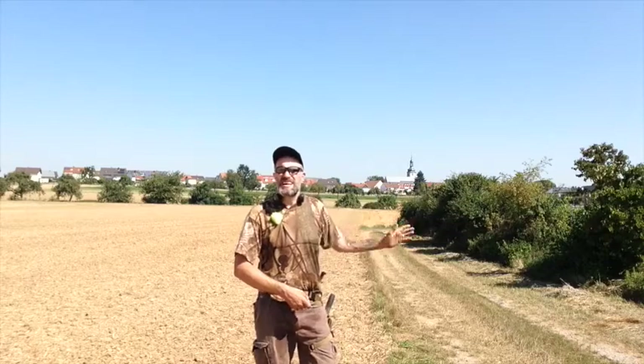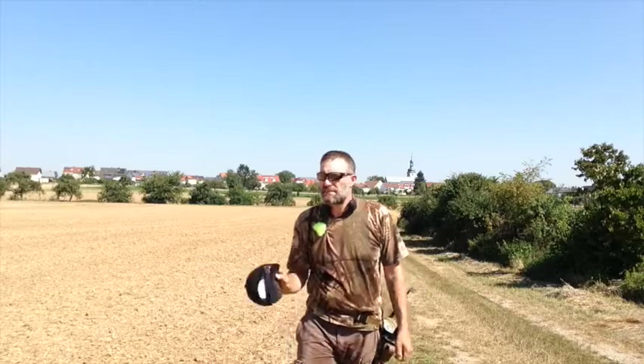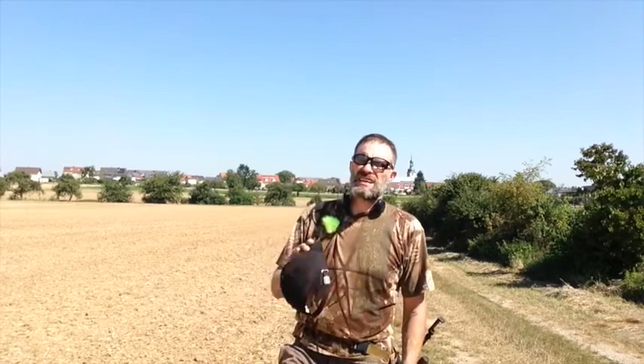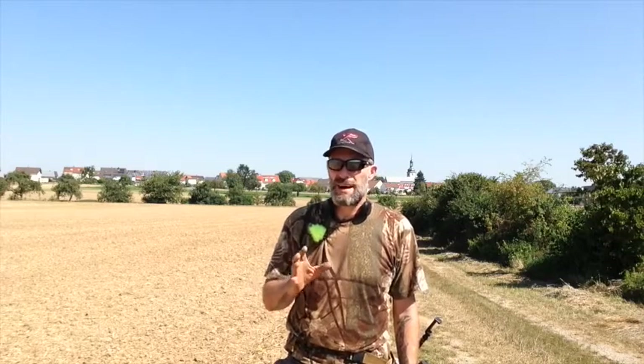I'm heading off into town to get a nice cold drink, but I'll tell you — even in this heat the Deus really paid off. Listen to the tones, look at the VDI numbers, then decide if you want to dig. After a while you'll know the difference between all the tones. Get used to your machine and it's going to love you. From me to all of you — happy hunting, let's dig it up!